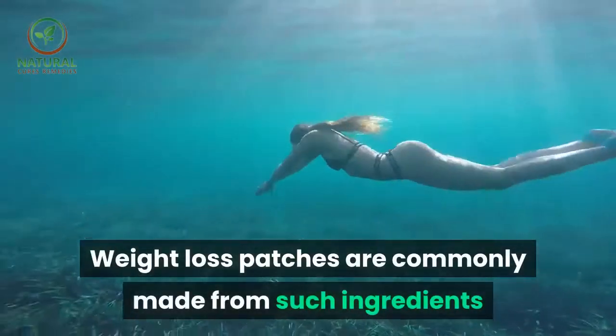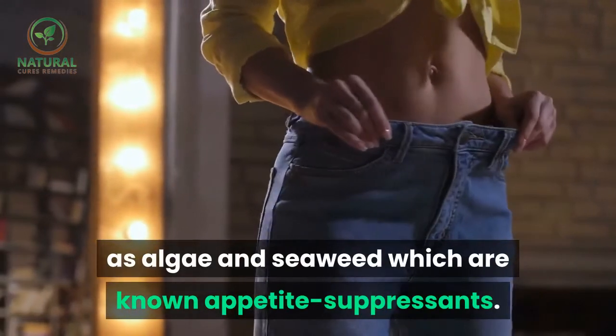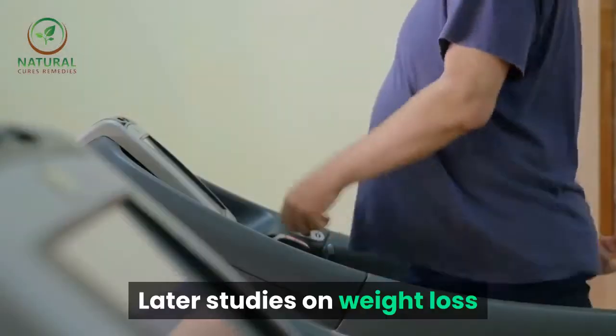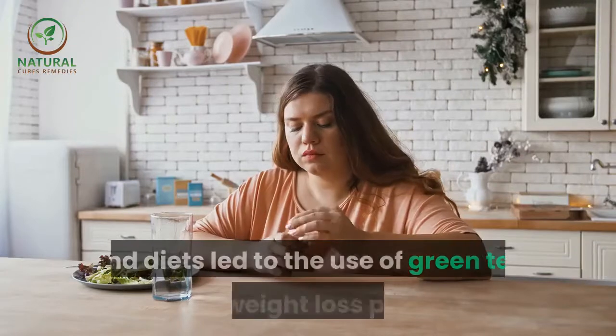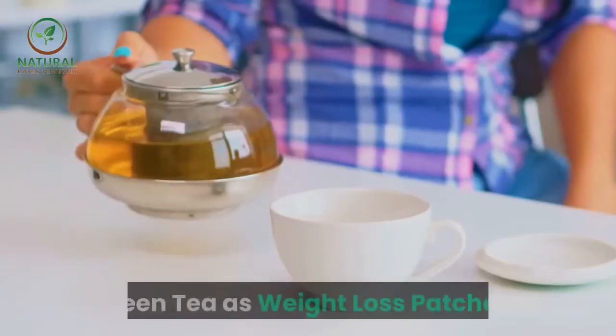Weight loss patches are commonly made from such ingredients as algae and seaweed, which are known appetite suppressants. Later studies on weight loss and diets led to the use of green tea as a weight loss patch.